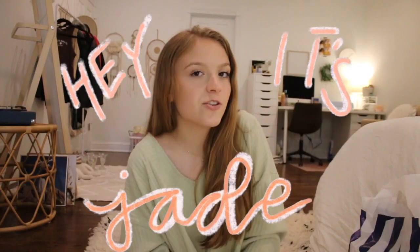Hey guys, it's Jade and welcome back to another video on my channel. In today's video, as you guys can probably tell by the title, we are going to be doing a huge nursing school supplies haul. If you guys are new to my channel, my name is Jade. I go to Lee University in Cleveland, Tennessee. I am a rising sophomore in their nursing program.